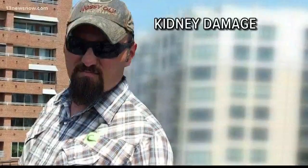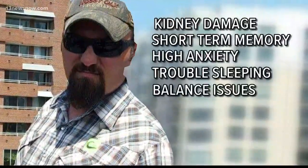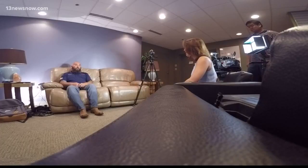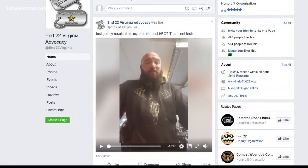Scarin had signs of kidney damage, short-term memory loss, high anxiety, trouble sleeping, and balance issues. Insomnia was real bad for him — just the memory of it brings him to tears. He documented his journey on Facebook Live and went through all 40 treatments. When asked how he felt before and after, he described it as almost a rebirth.